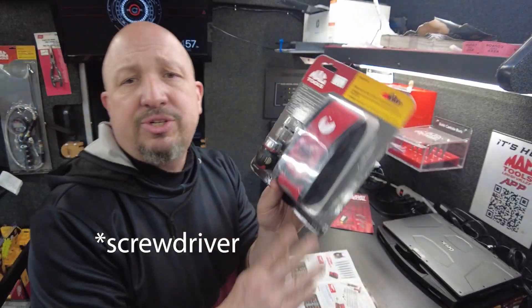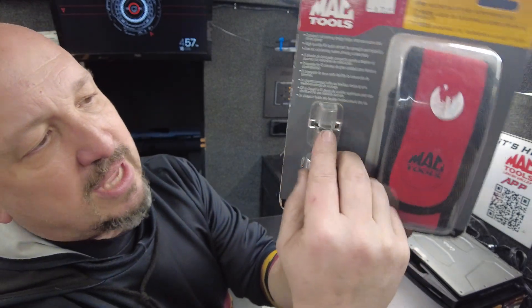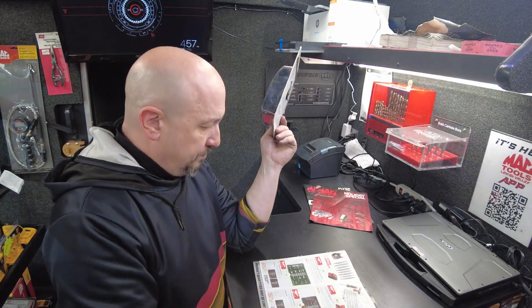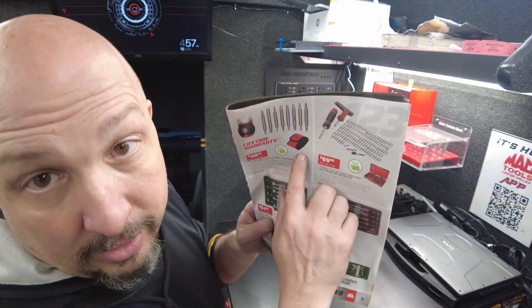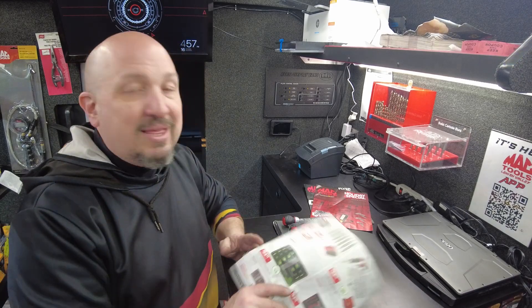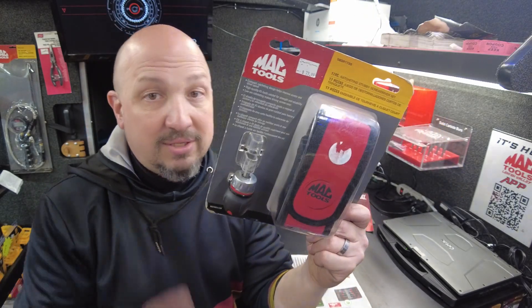Who doesn't need a stubby ratcheting screwdriver set? It's tiny — look at the size of this. Comes with a pouch and eight double-sided bits, counting as 16 plus the ratchet for 17 pieces total. $29.99, saving $28 — about 30% off. It has a nice comfort-style grip, lock, reverse, and forward settings, plus a T-handle option. This is a hell of a lot more comfortable than those little ones that come in sets. I've got a few on the truck.